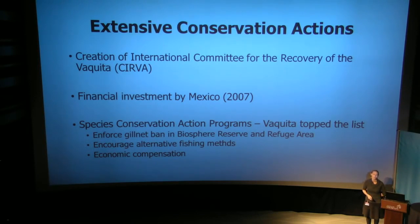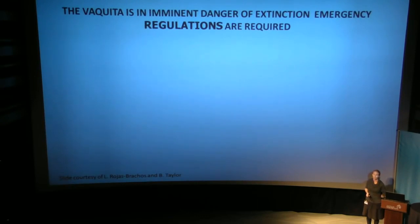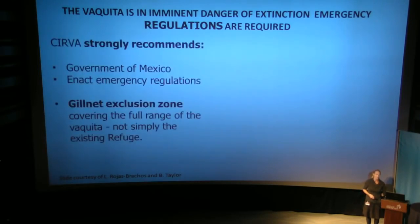However, CERVA has recommended that the Vaquita is in imminent danger of extinction and that emergency regulations are required. We do not have time for meeting after meeting with committees and subcommittees — we have to act. CERVA has strongly recommended that the Government of Mexico enact emergency regulations for a gillnet exclusion zone covering the full range of Vaquita, not just the refuge. From having been there, when you're in the refuge at night and look at the radar screen, you can see the refuge perfectly outlined — and what the radar detects is fishing vessel activity right to the border.